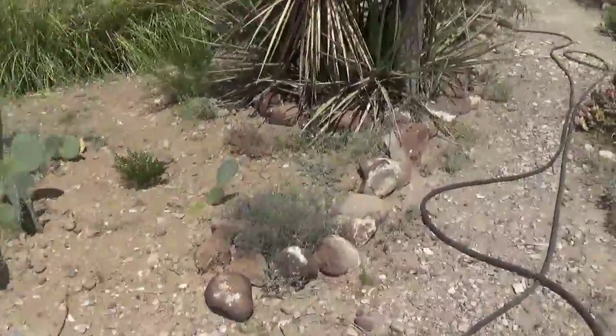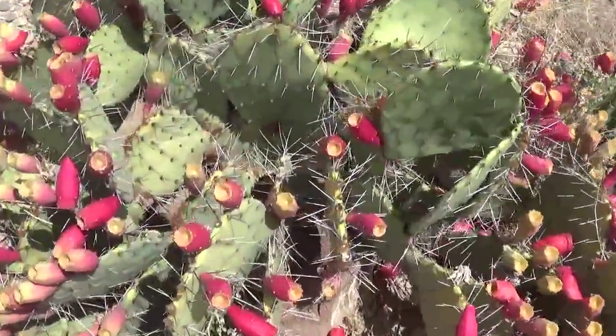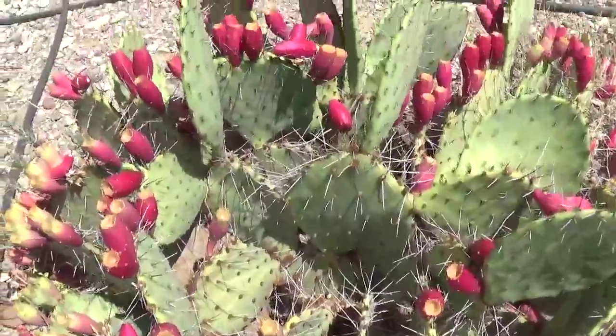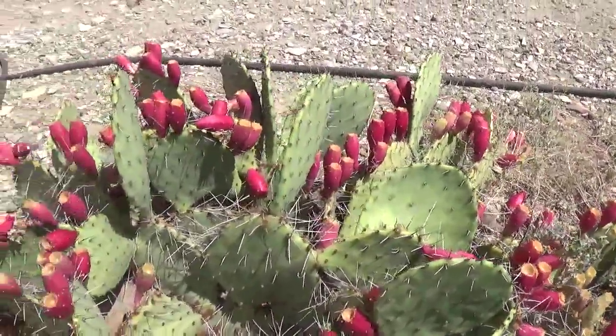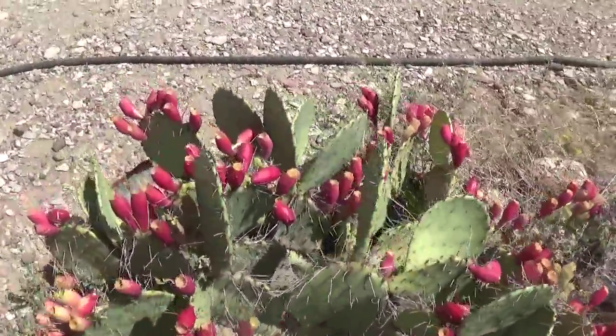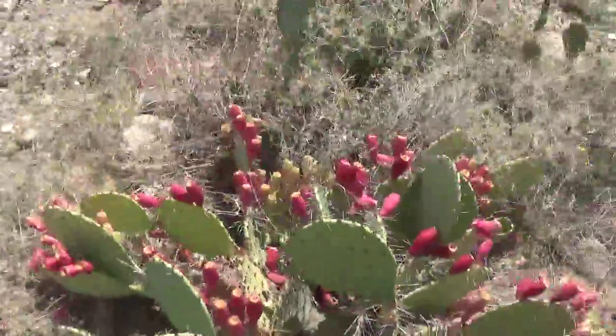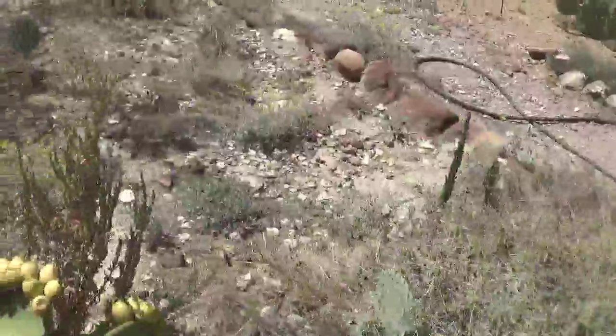Then you have what I just call the 'not prickly pears.' You can see they're long and slender. There is a lot of good-tasting juice in these, but this juice is green. I do harvest these, though I've let some fall off. Debbie's going to get out and harvest them right now.